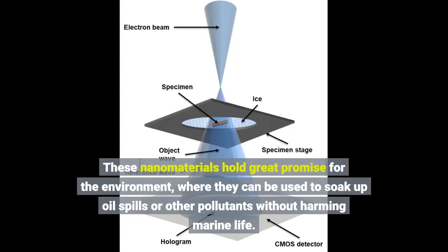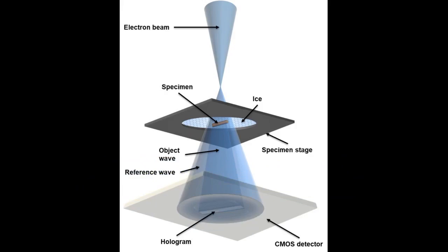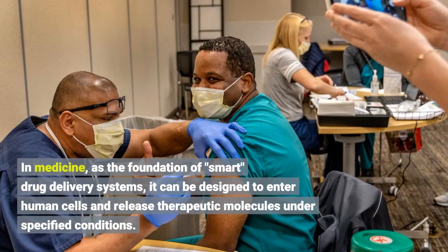These nanomaterials hold great promise for the environment, where they can be used to soak up oil spills or other pollutants without harming marine life. In medicine, as the foundation of smart drug delivery systems, they can be designed to enter human cells and release therapeutic molecules under specified conditions.